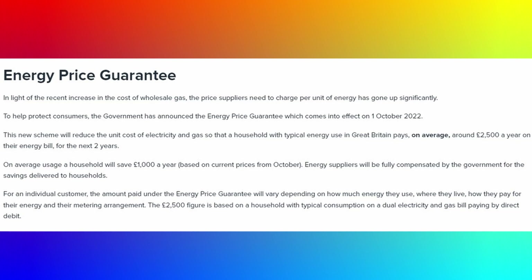Before we get into the details of this video, I just want to cover off a couple of things that have happened since the last episode. The first thing on the list was the energy price cap increase expected on the 1st of October. The initial figures were pretty scary, but luckily the government stepped in and gave us an energy price guarantee. The figure of £2,500 quoted is for typical usage on a dual fuel tariff paying by direct debit.